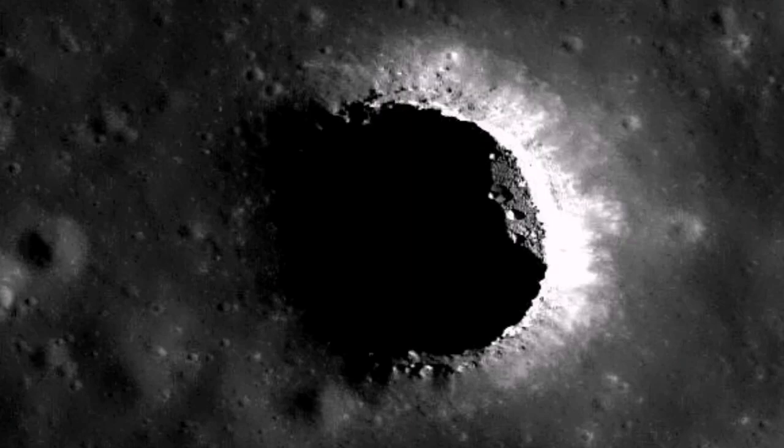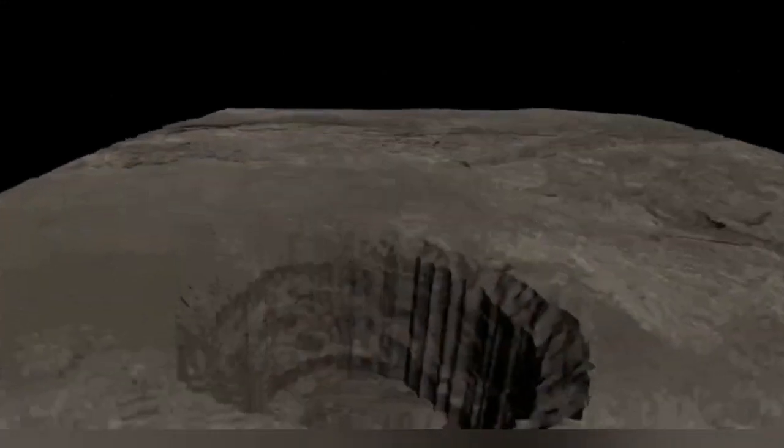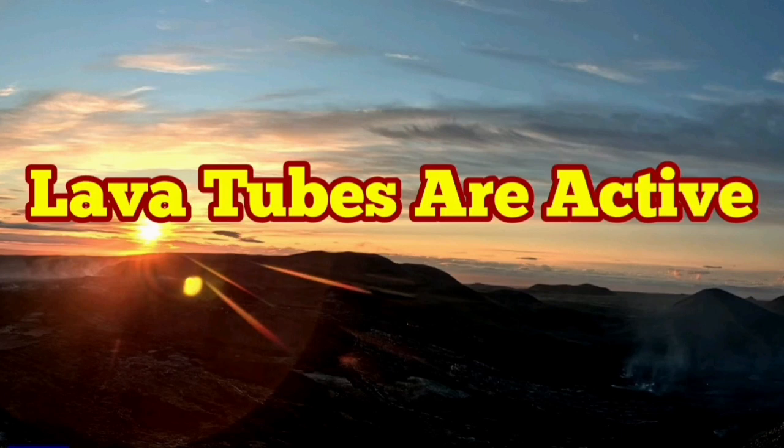This one has been punched, as if by a meteorite or something, and the roof of the lava tube has collapsed. These lava tubes are currently active and carrying lava in Iceland.